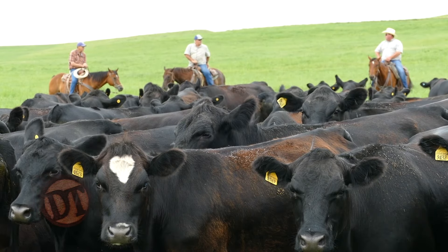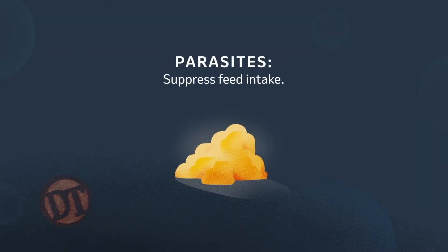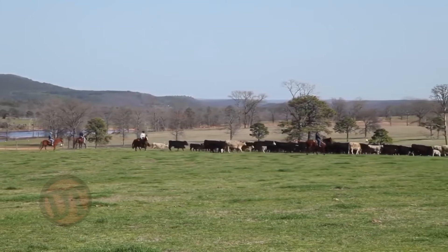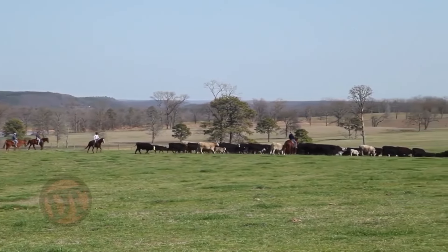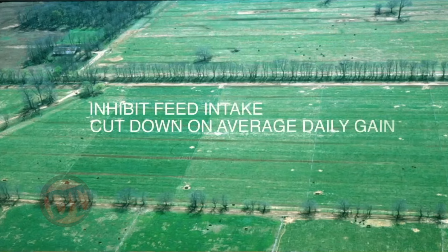We're going to talk about parasites. A lot of people with cows and stockers out on grass know it's a big deal. Parasites do three things. The first is they reduce feed intake — that is the number one effect on the animal. A parasitized animal is losing nutrition and not able to absorb what they're eating, but they're actually consuming less. And when you consume less, it's going to affect production — whether you measure it in average daily gain, milk production, or reproduction.